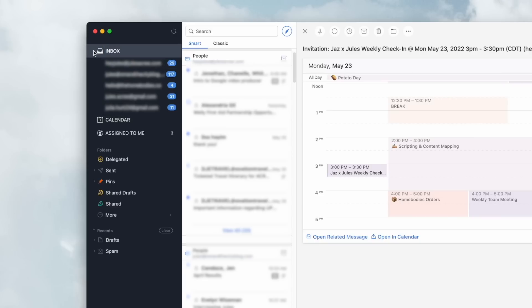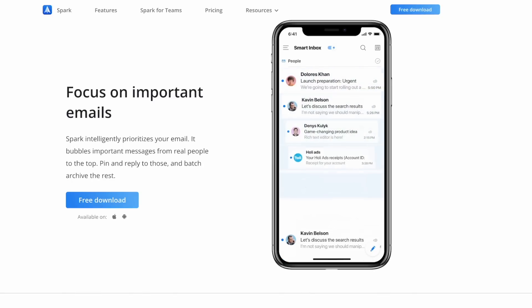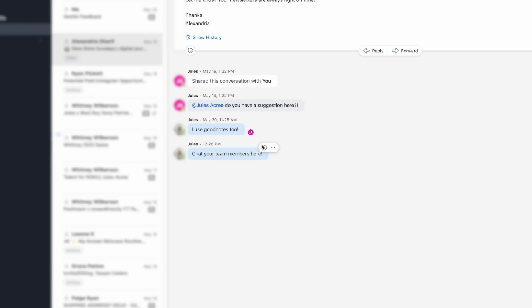Email just never stops, and it's hard to keep up if you're managing different accounts or collaborating with team members — and Spark is great for that. You can sort by smart or classic view, customize categories, and share conversations with your team. My assistant Jazz manages our team inbox, and she'll share drafts with me so we can collaborate on writing them. Spark really excels in team collaboration.